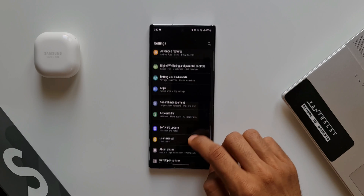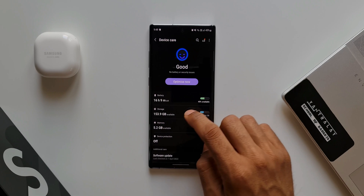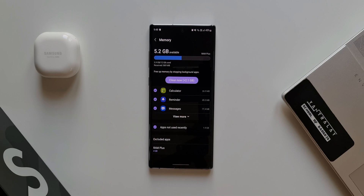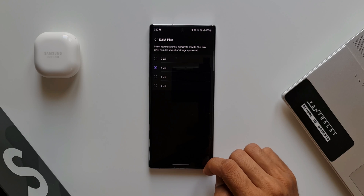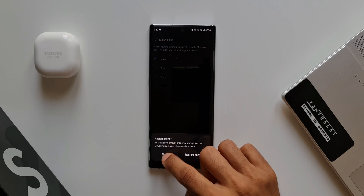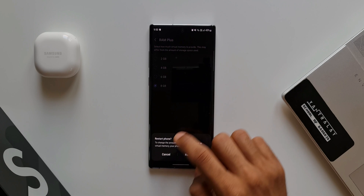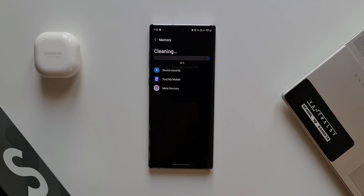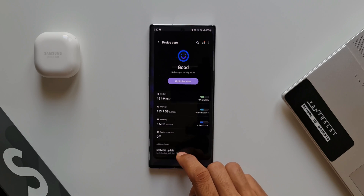Now go to Settings, then Battery and Device Care, then Memory. We have the RAM Plus option here, and now we can select how much virtual memory to provide. We can select 2 GB, 4 GB, 6 GB, or 8 GB — by default it is set to 4 GB. This phone has 12 GB of RAM by default, which is more than enough for any heavy task, so I don't see this virtual memory getting much use on this kind of smartphone. We just don't really need virtual memory when we already have 8 or 12 GB — or even 6 GB — of physical memory.